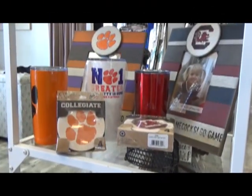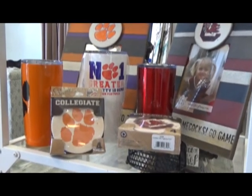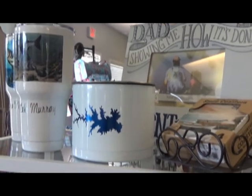With football season just around the corner, we have some great collegiate items. Need a cup to take out with you on Lake Murray? Come on in to Without Limits.